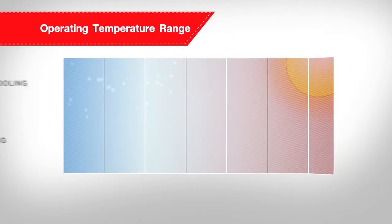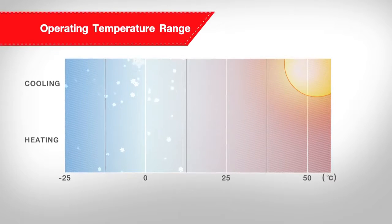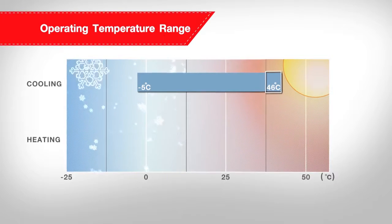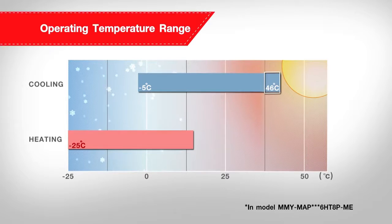As a result of this superior system control and newly designed compressor, the SMMSE can operate under a significantly wider range of thermal ambience, from minus 5 to 46 degrees Celsius in cooling mode, and from minus 25 to 15.5 degrees Celsius in heating mode.